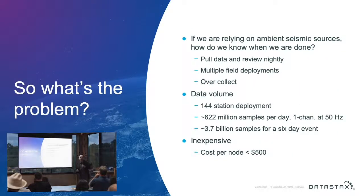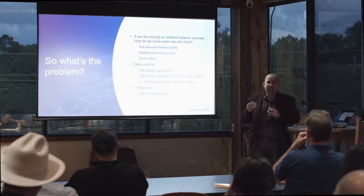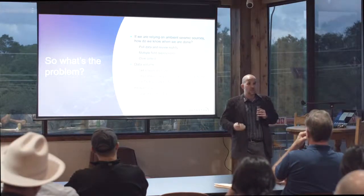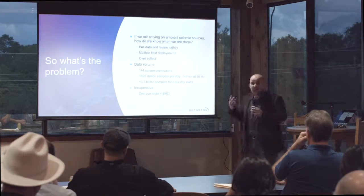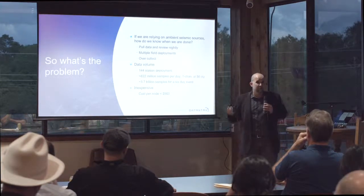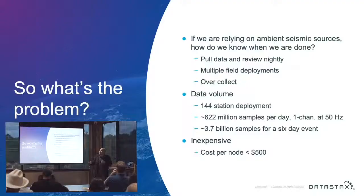So what's the problem? Under normal active source situations, you know when you put energy into the ground and when you're done. With passive methods, how do you know when you're done? You're just using ambient noise. You can pull data nightly, but this requires disturbing your nodes — walking the line, pulling disks, taking them back to your hotel room, copying data to a laptop. That also means stopping acquisition, which isn't ideal.